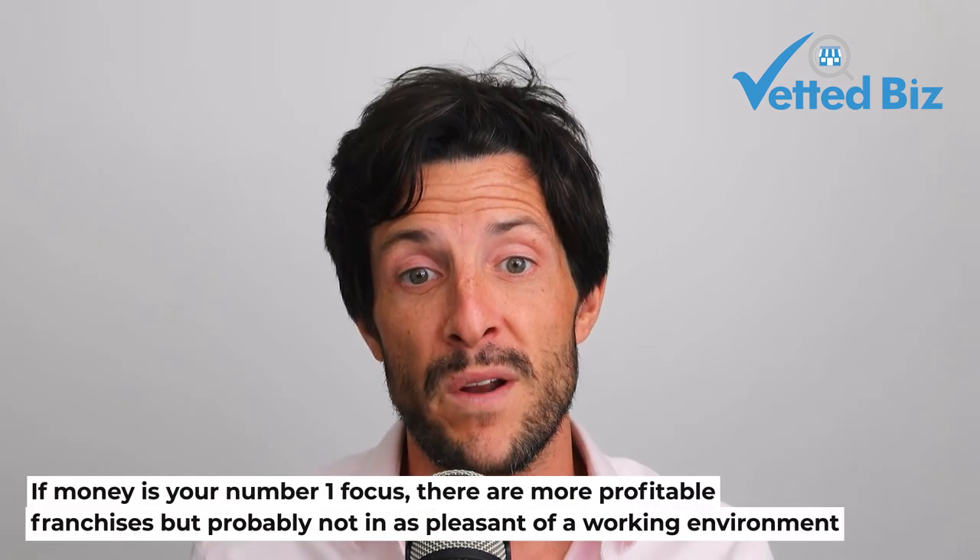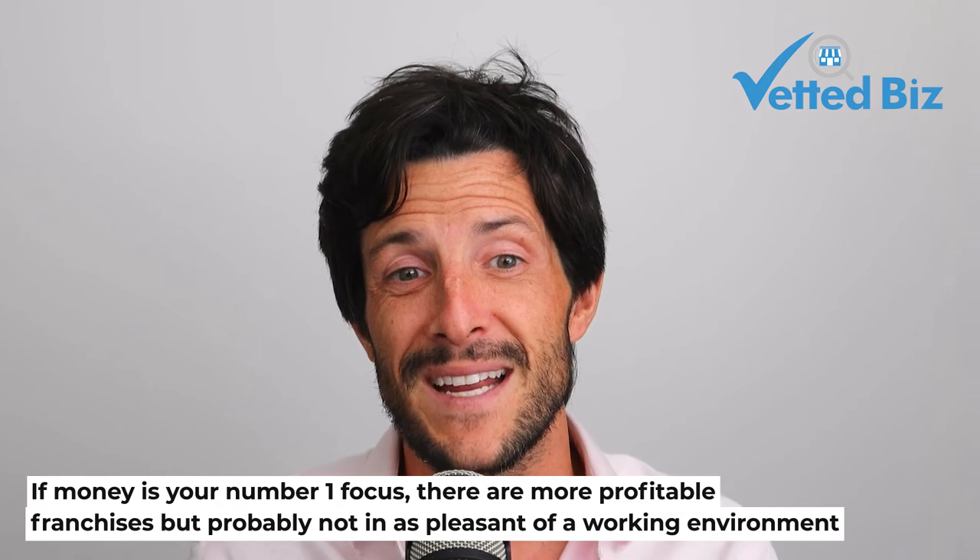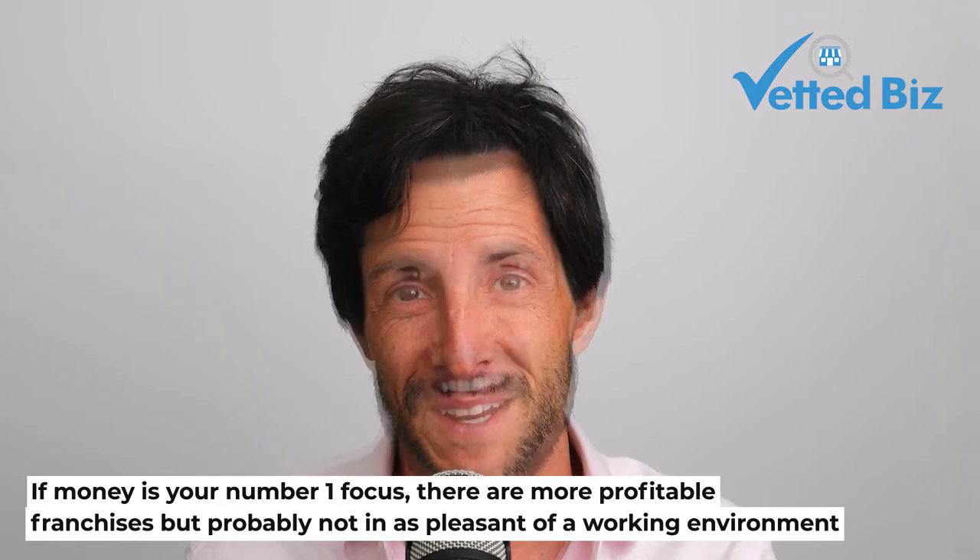This could be a good fit for a lifestyle investor whose values resonate with the Big B founders and management team. If money is your number one focus, there are more profitable franchises — but probably not in as pleasant a working environment; you might need to be hauling junk or doing something healthcare-related and more complex. If you're looking for a relatively simple business to operate in a comfortable environment, Big B Coffee is worth a consideration.